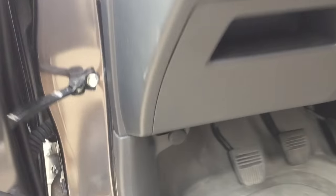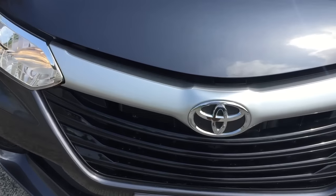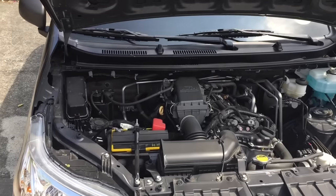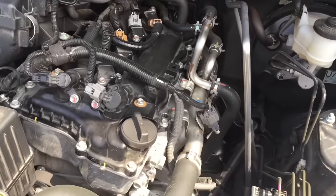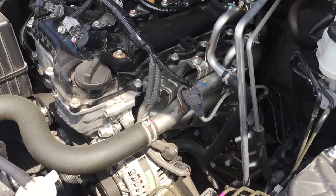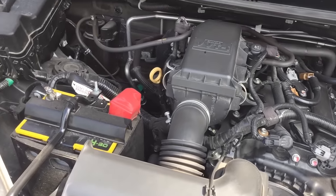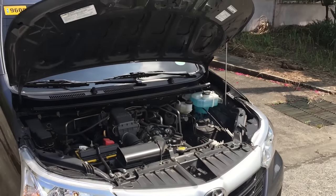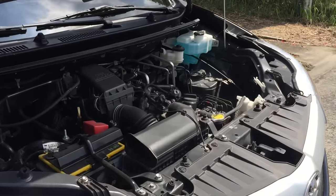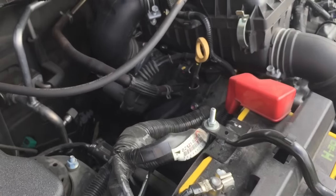Let's pop the hood. The second generation Avanza has two engine variants: the 1.3 K3-VE 4-cylinder engine and the 1.5L 3SZ 4-cylinder engine. It can be paired with a 4-speed automatic or a 5-speed manual transmission. This one has the 1.3 K3-VE 4-cylinder engine, which produces 90 hp at 6,000 rpm and 86 ft-lb of torque at 4,400 rpm. It is rear-wheel drive, has a tank capacity of 45 liters, and runs on petrol.